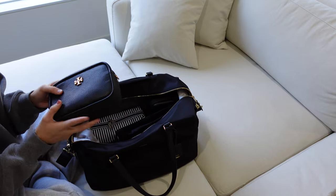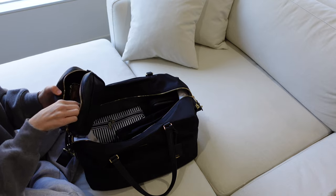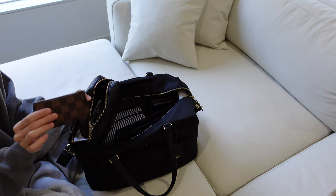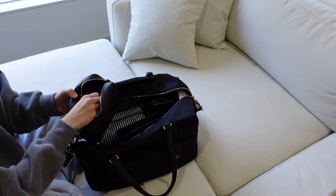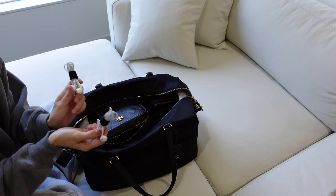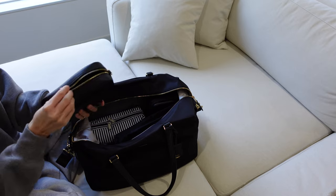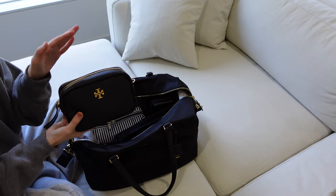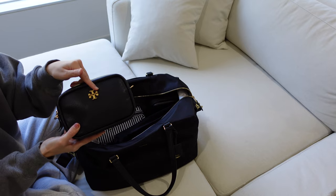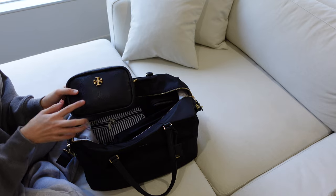The first thing in here is my crossbody bag — I am bringing a Tory Burch bag. Inside of it I have the straps for the crossbody, my wallet which is the Louis Vuitton Kiklai, and earphones — one for my laptop and one for my phone, so I like to keep both of those on me at all times. The nice thing about the size of this bag, which is why I'm bringing it, is it's thick enough and long enough to hold my tripod for my camera, so I don't have to carry something additional or a bigger bag.